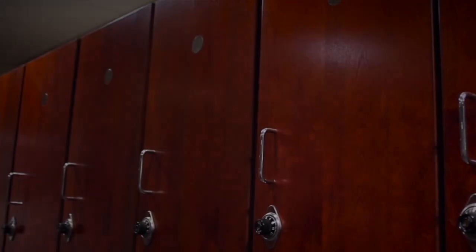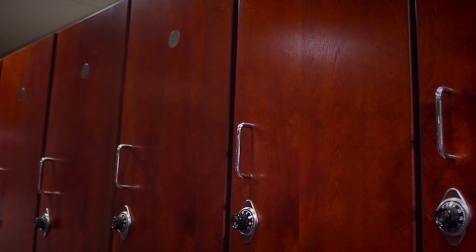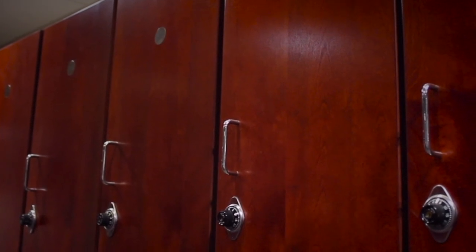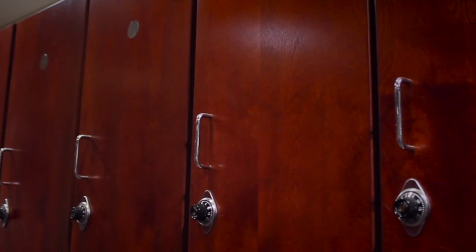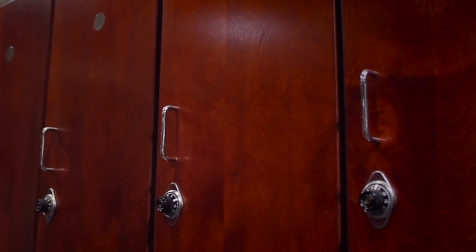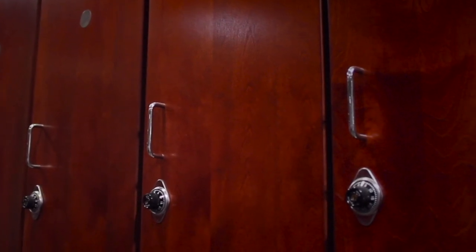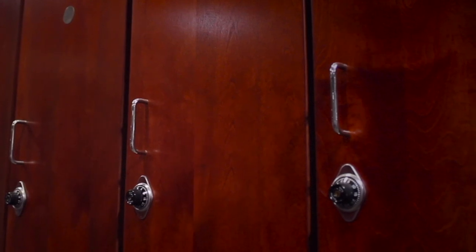Special Containment Procedures: All instances of SCP-1079 are currently stored within Containment Locker 1079 at Site 19. Furthermore, watchlist databases are to be updated with SCP-1079's information in order to intercept any new shipments which may appear in the future.